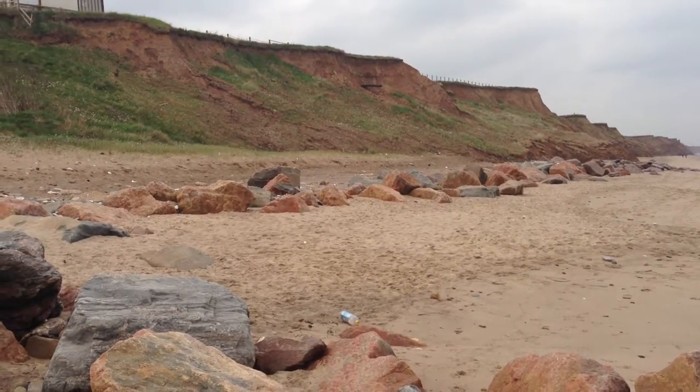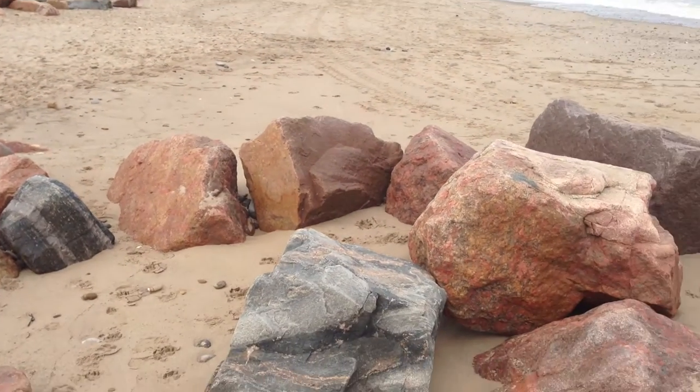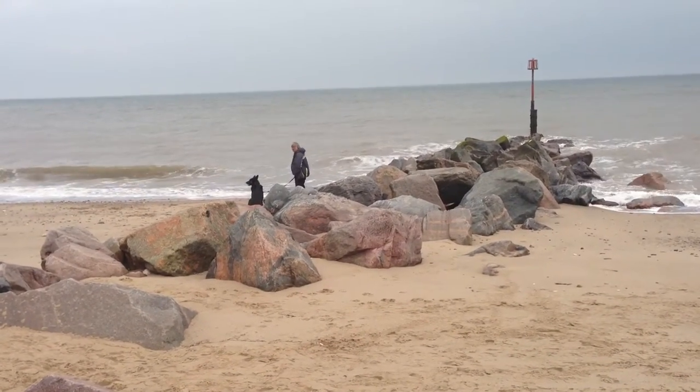And therefore lead to no erosion of the cliffs that are behind. Just in front you can see the rock groin that's built out into the sea. This is the northern edge and therefore it's building up the beach which is just located to the south.